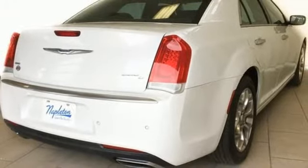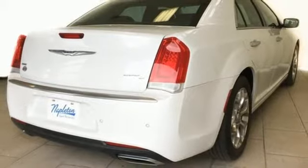The refined interior starts with detailed stitch patterns on the power-heated leather seats and flows to the 8.4-inch touchscreen and Uconnect, serving up endless entertainment and communication options.